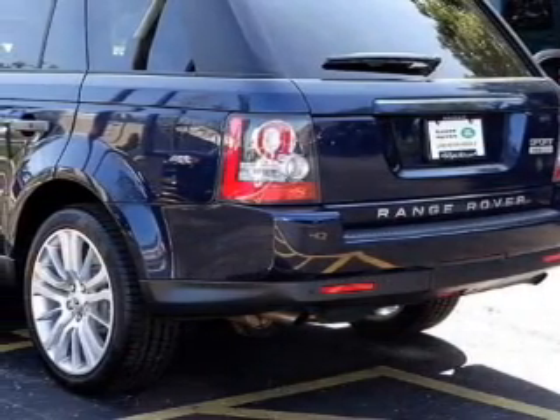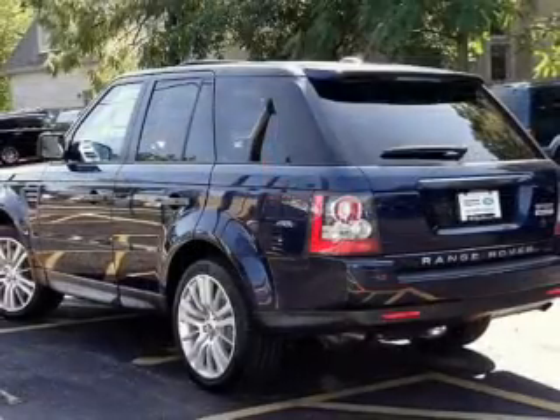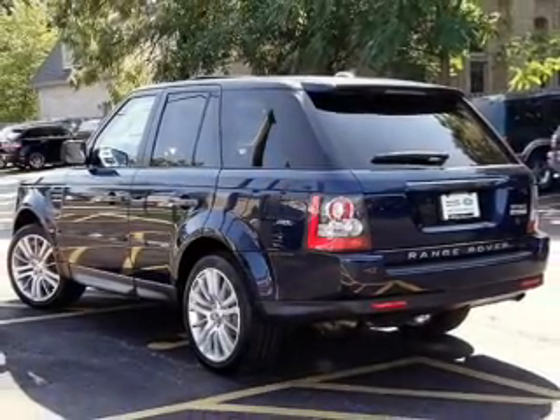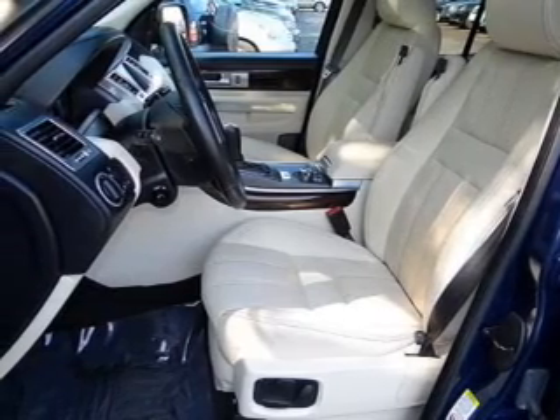Premium wheels give a more luxurious look. Treat yourself to a premium sound system. The anti-lock braking system will keep you safe on the road. This car has separate passenger temperature controls. Let the outside in with a power sunroof.